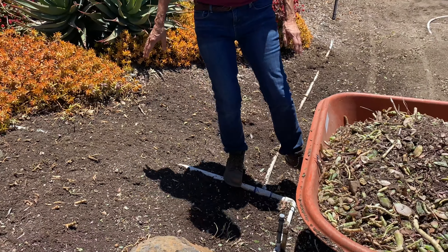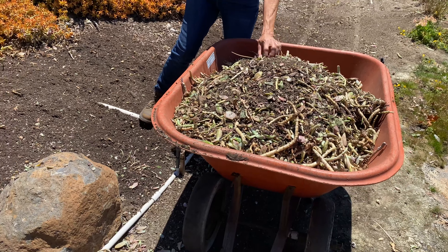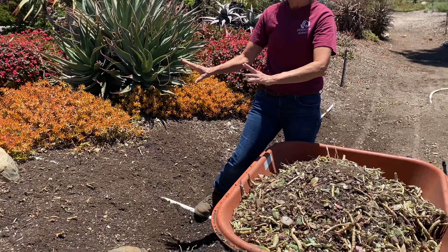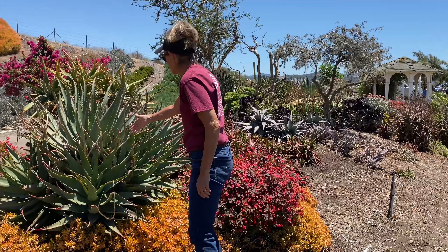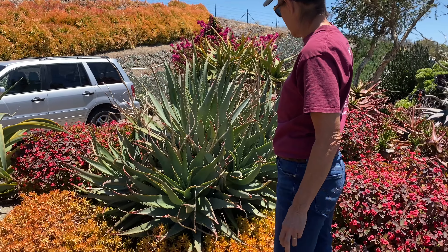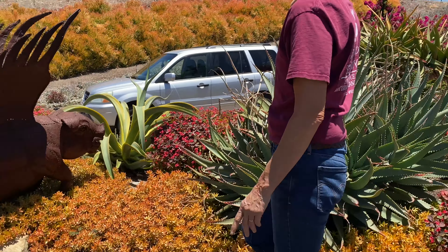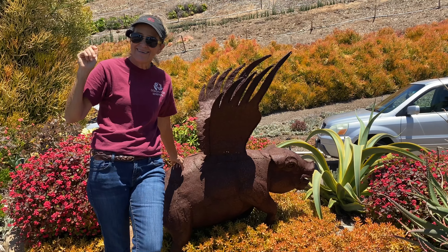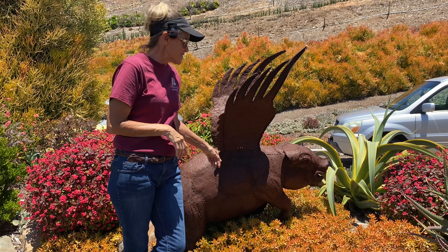They cleaned out whatever was in here — looks like some sort of Graptopetalum, Graptosedum, or Sedeveria. They have cleaned it and are preparing to plug in some new starts. Stunning aloe hybrid here — just wow on that. And one of my favorite pieces of garden art of all time is this flying pig. Speaks to me. It's my spirit animal. I love this thing.